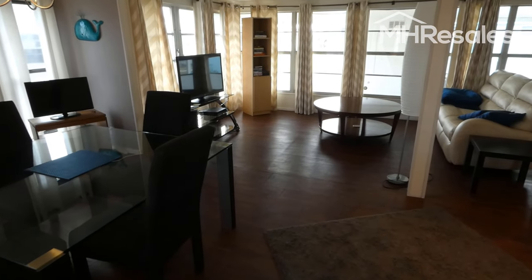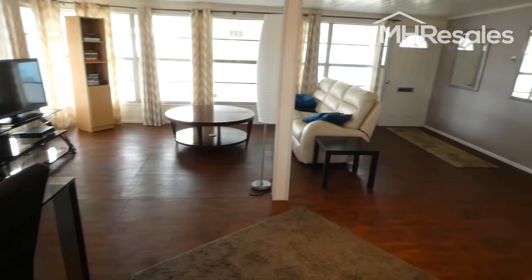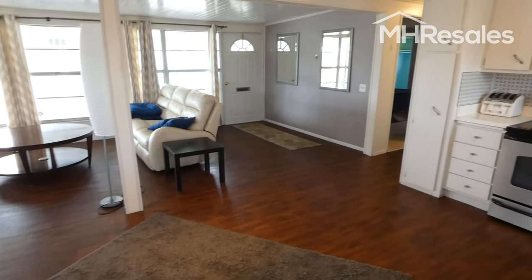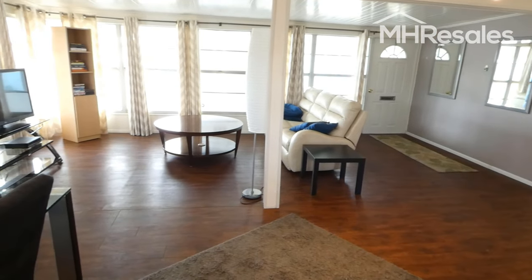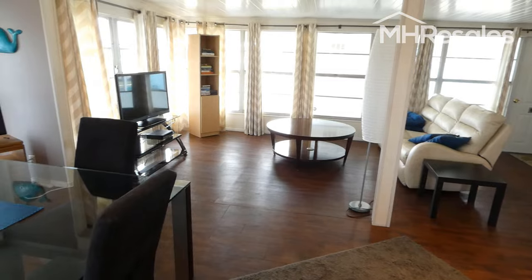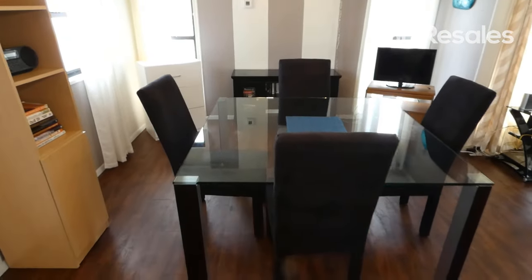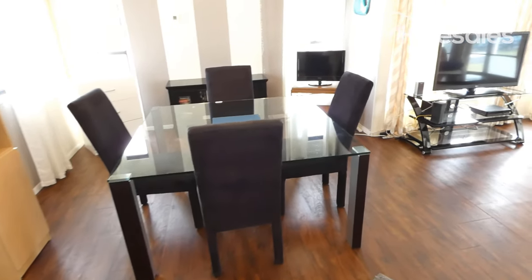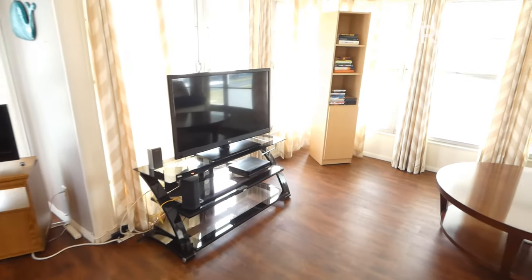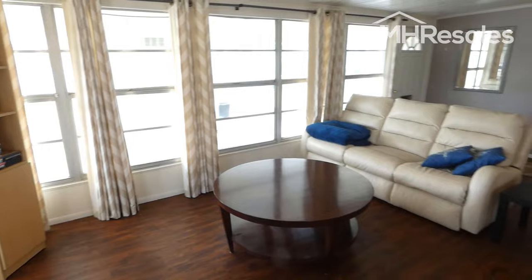We step into this open floor plan home. Give you an overview of the floor plan — light and bright. Dining area — give you another view of this open plan from this angle.